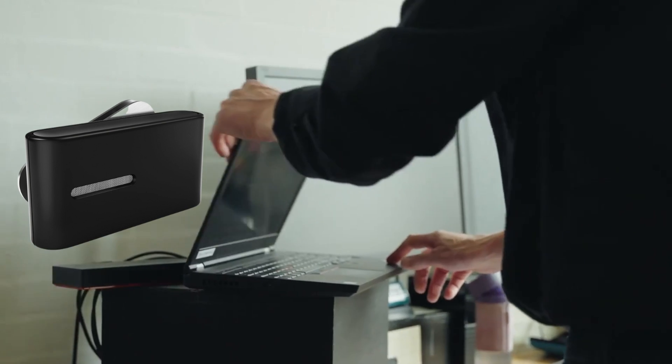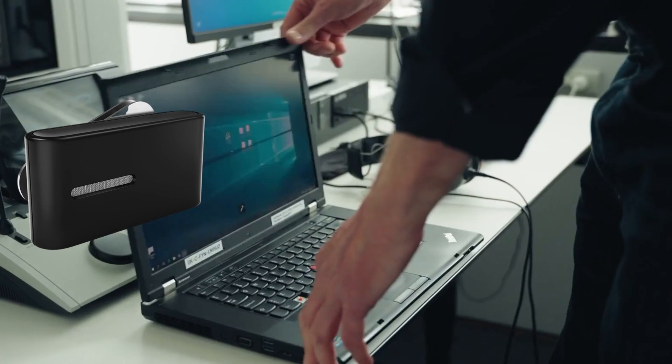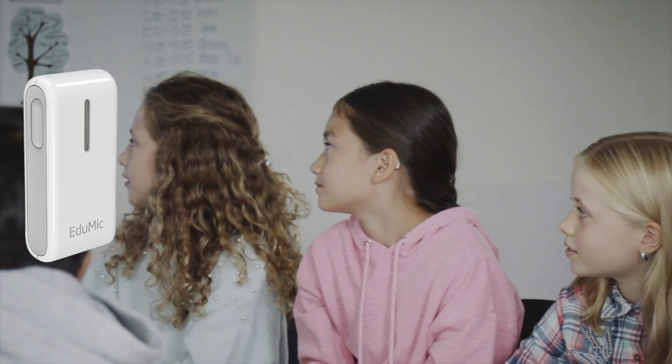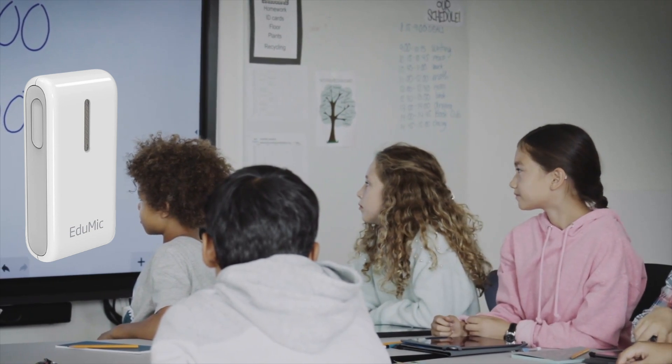The Connect Clip is an accessory that wirelessly connects to your Oticon hearing aids, allowing you to stream audio from another Bluetooth device like a computer or laptop, and use it as a remote microphone. The EduMic is a wireless remote microphone usually used by children in classroom environments, but can also be used by adults with Oticon hearing aids. Remote microphones are essentially an extra set of hearing aid microphones that you can place closer to the source of sound you want to hear, streaming that sound directly into both of your Oticon hearing aids.